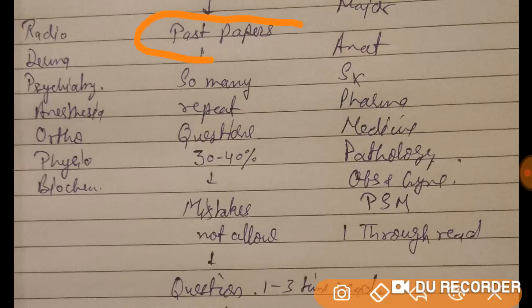You have to solve past year papers — there are many repeated questions from previous years. Around 30 to 40 questions in this exam come from past year papers. The total exam has 200 MCQs, so mistakes are not allowed on these repeated questions. You must get them exactly right.